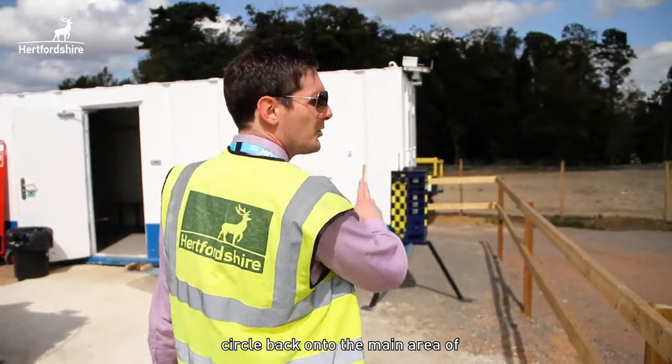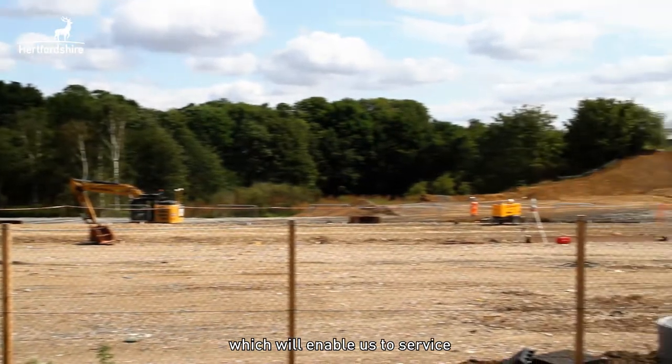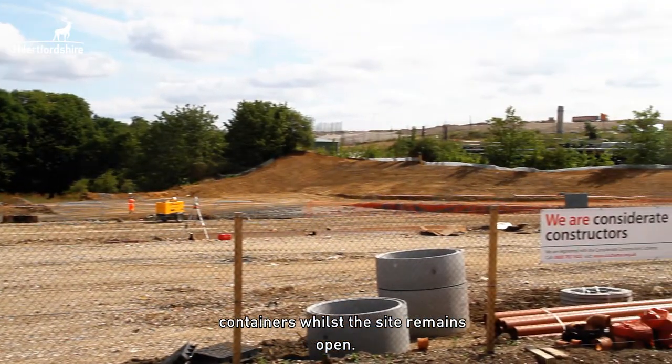The public will then circle back onto the main area of the site, a split level design which will enable us to service containers whilst the site remains open.